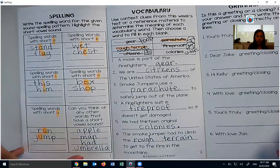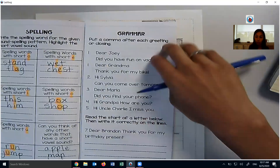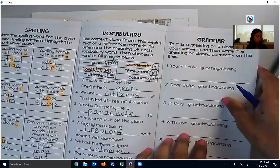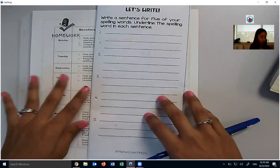There's a little section here that has grammar — leave this blank, we're going to do this tomorrow. There's another section here that has grammar — leave that blank, we're going to do that tomorrow. So you don't need to do any of the grammar today. Just spelling and vocabulary.